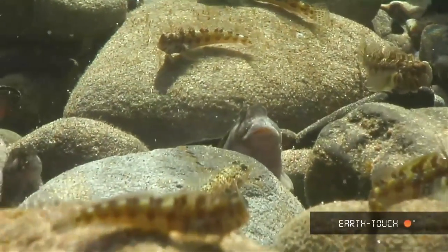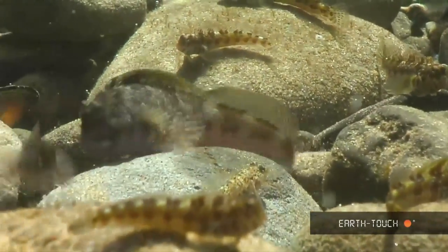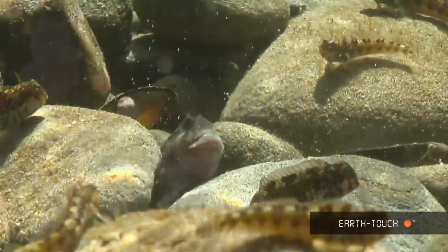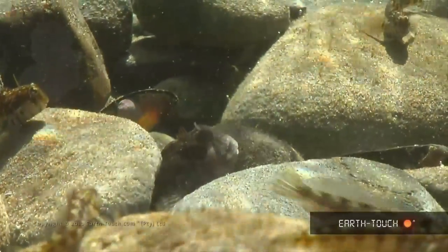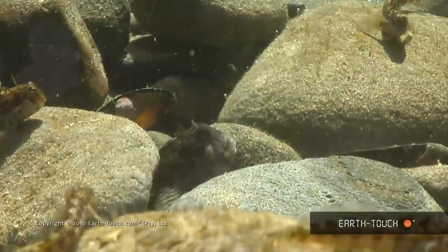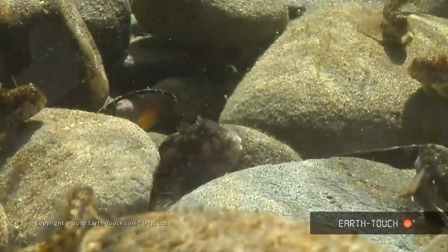These are maned blennies, and here's the kingpin — quite a big specimen, chasing off all wannabe leaders. He's much bigger than all the others. Little bit of a bully, I guess.